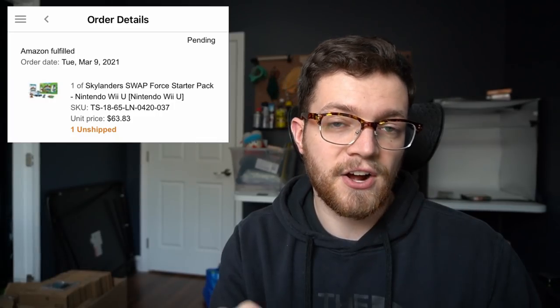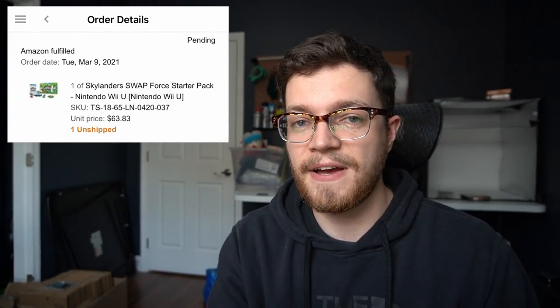Next up, we have Skylanders Swap Force starter pack on the Wii U. You've heard me talk a ton about Skylanders figures and games on this channel. This is one that I found new in the package at a video game store, super cheap — I paid maybe five bucks for it and it ended up selling for $63.83.